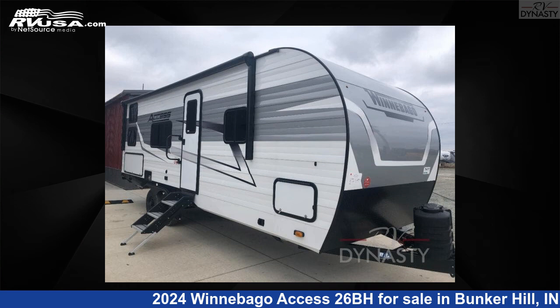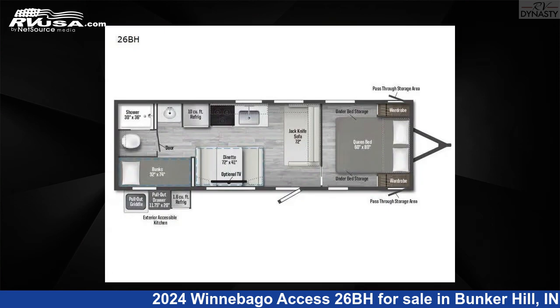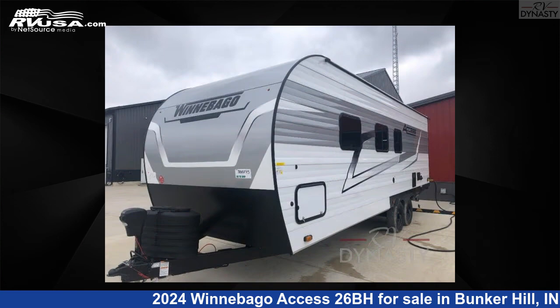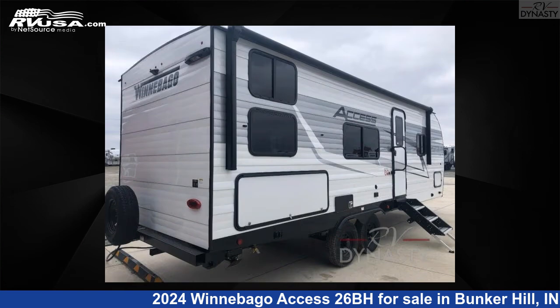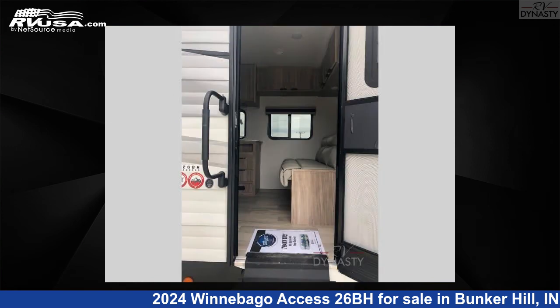This 2024 Winnebago Access 26BH is a travel trailer RV. It is located in Bunker Hill, Indiana, 46914 and is offered for sale by RV Dynasty. Click the link in the video description to visit RVUSA.com and see more photos as well as the current price.